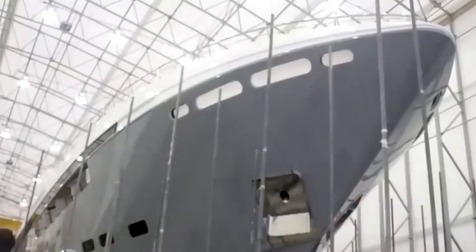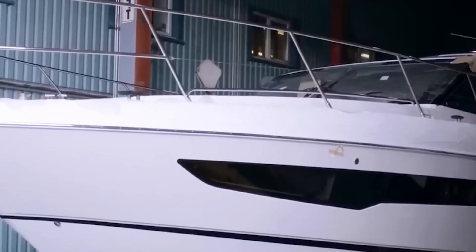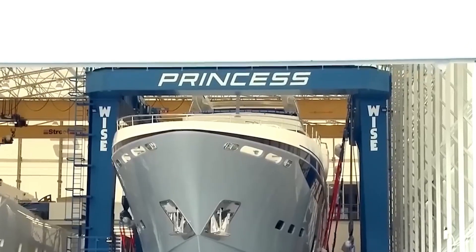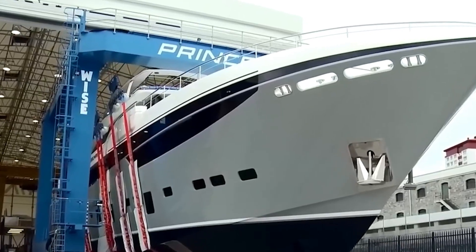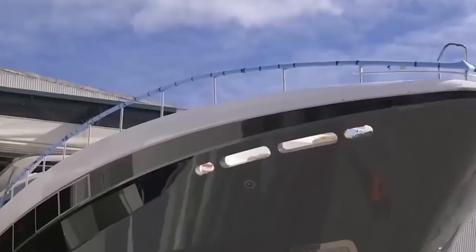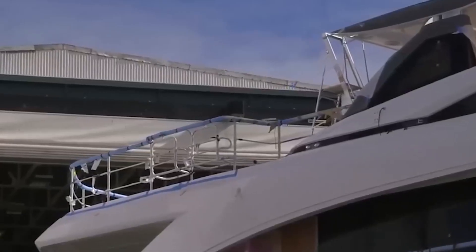Combining all factors, Azzam produces 94,000 horsepower, or 70 megawatts. This is primarily delivered by the twin MTU 20V8000 M91 engines, each reaching 12,205 horsepower — the primary thing enabling speeds over 30 knots.